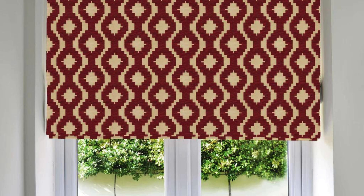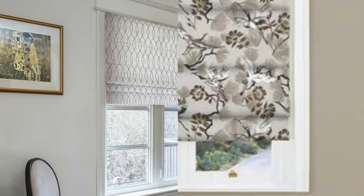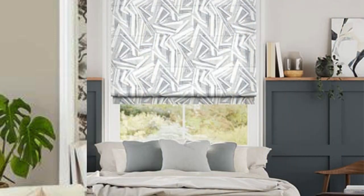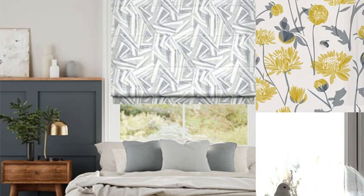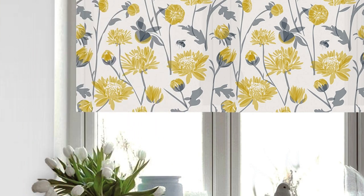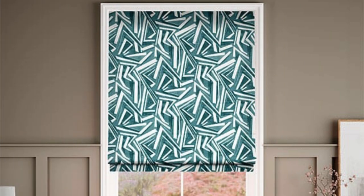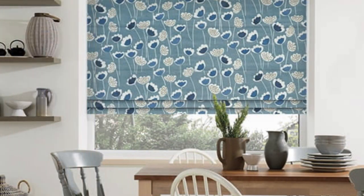Beyond their aesthetic charm, Roman blinds also offer practical benefits that contribute to their popularity in home decor. The versatility of Roman blinds extends to their suitability for various window sizes and shapes, making them a versatile choice for both standard and uniquely designed windows. Additionally, Roman blinds are known for their insulating properties, helping to regulate indoor temperatures by providing an extra layer of insulation against heat and cold. This not only enhances the comfort of a living space but also contributes to energy efficiency, potentially reducing heating and cooling costs.